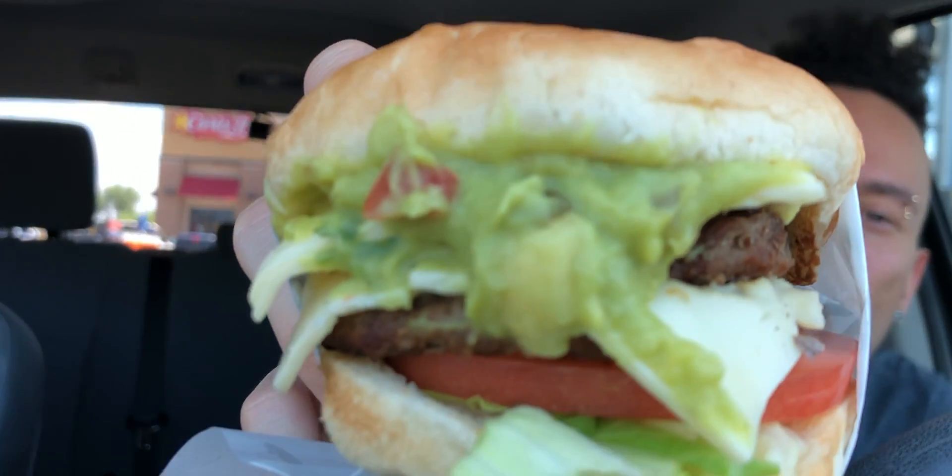We got two slices of pepper jack cheese, two all-beef charbroiled patties, some lettuce, some tomatoes, and then we got some guacamole. I don't think there's any sauces on here because the guacamole should take care of it. Let's unwrap this thing completely — this thing is pretty good for $2.49.